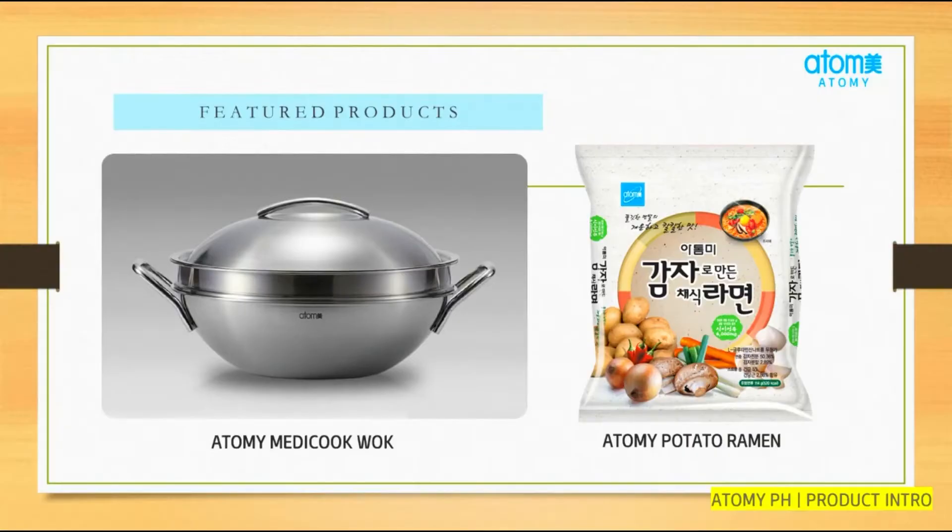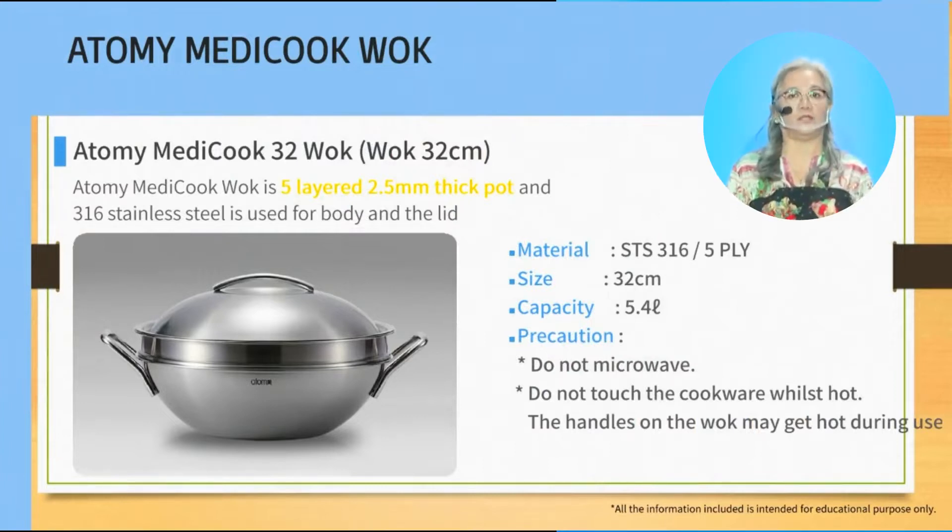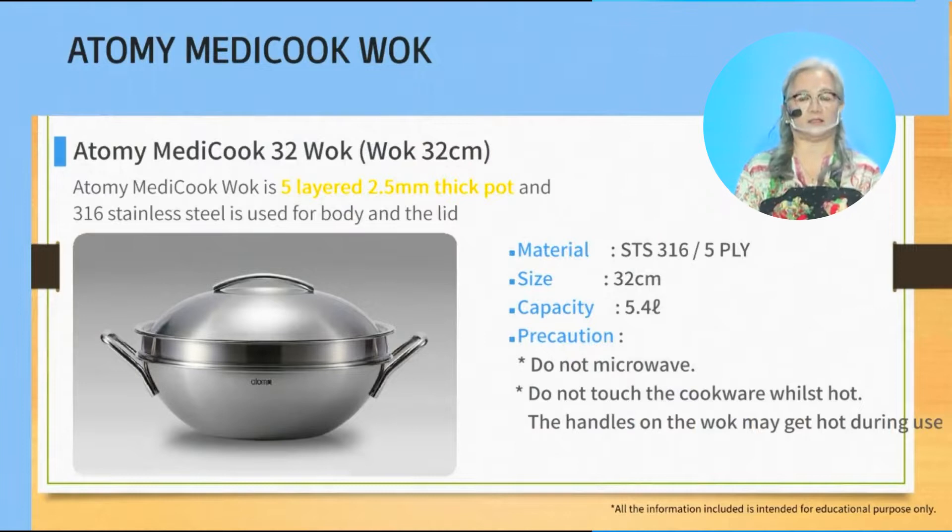As you can see, because our wok is thick — made of five-ply stainless steel — the heat is distributed evenly throughout the wok. And because of the thick stainless steel, it can be used with any kind of heat source: gas stove, electric induction, oven, or coal. So we can save money with our Atomy MediCook wok because we no longer need to buy different woks for different heat sources.